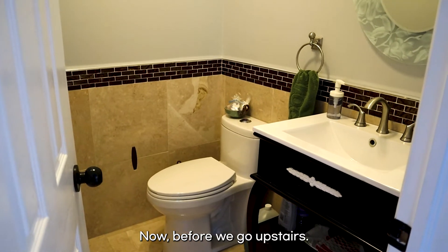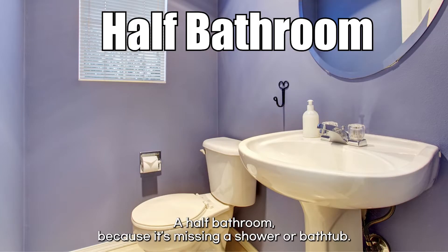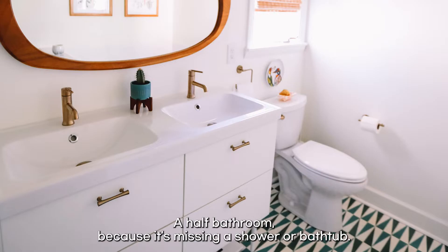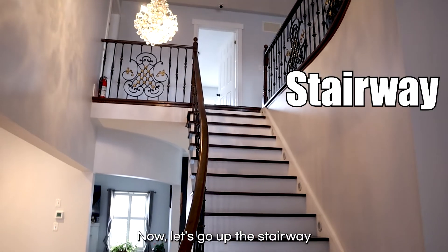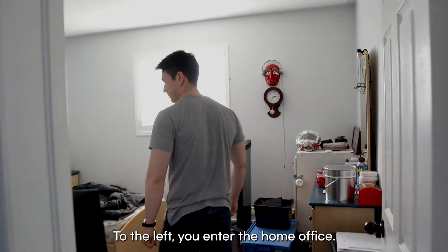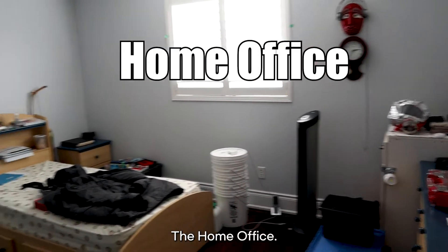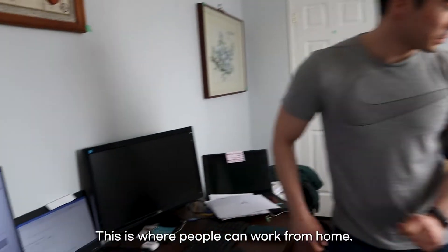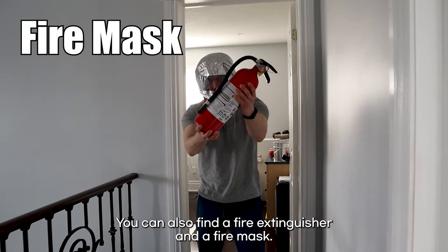Now, before we go upstairs, here you can see a half bathroom — a half bathroom, because it's missing a shower or bathtub. Let's go up the stairway to the second floor. To the left, you enter the home office. This is where people can work from home. You can also find a fire extinguisher and a fire mask.